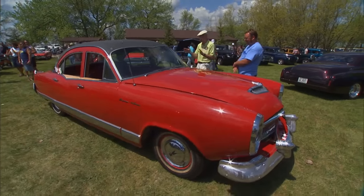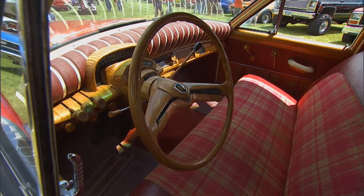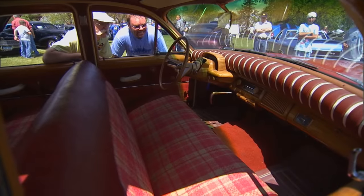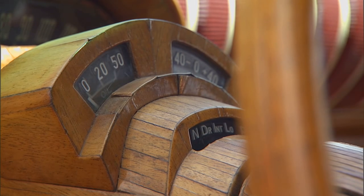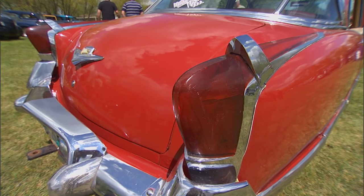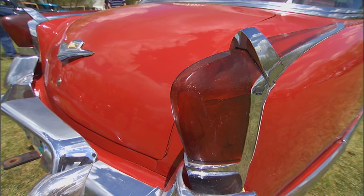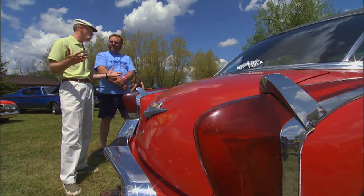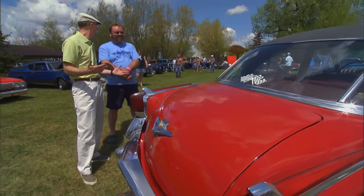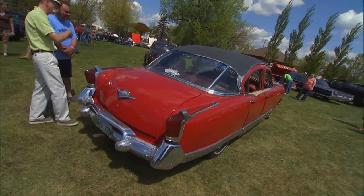I have never seen an interior quite like this. Is this for real? I was told it was a bamboo edition and the guy redid it with oak. We believe it looked like this originally. These taillights are real similar to the 54 Kaiser Darrin, and back then I'm sure they were using parts every way they could to try and stay alive. This is going to have some sort of six in it, right? Yeah, it's actually a supersonic six cylinder. Let's have a look at the supersonic six cylinder.